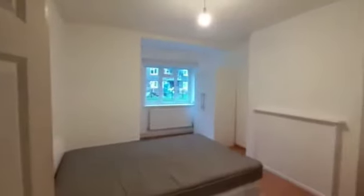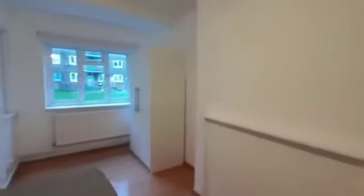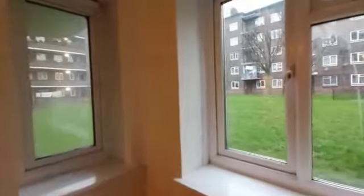Here we have the first of the three double bedrooms. As you can see, the property does come fully furnished. We have the wardrobe in the far right corner. We also have views of the communal garden, which you also have access to. Each bedroom does come with a desk and chair, so if you're working from home or studying, it is quite ideal.